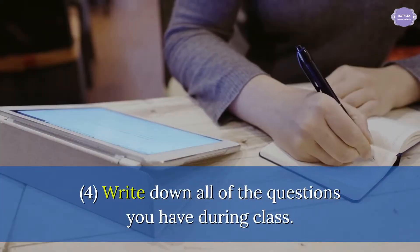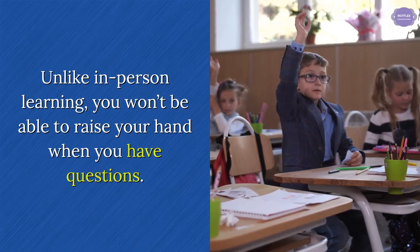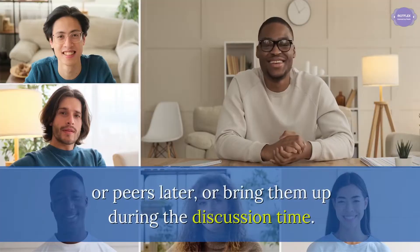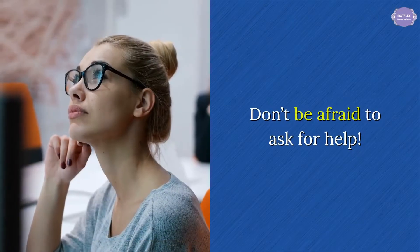Tip 4: Write down all of the questions you have during class. Unlike in-person learning, you won't be able to raise your hand when you have questions. If you write them down, you can always email your instructor or peers later, or bring them up during the discussion time. Don't be afraid to ask for help.